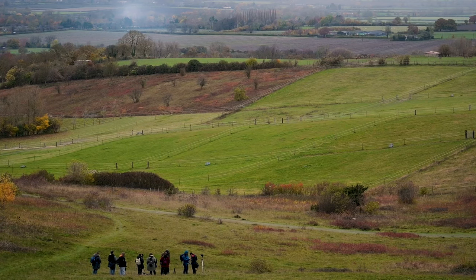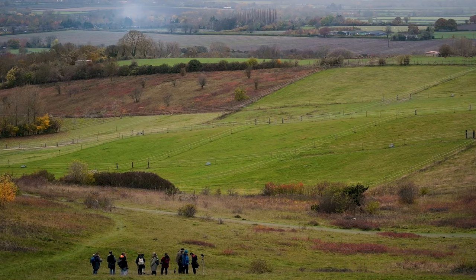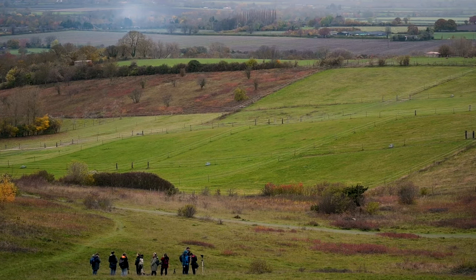Seeing everyone together like this was really nice, and it just shows that photography is all about sharing ideas and not about gatekeeping — and this is what I really like about the medium.